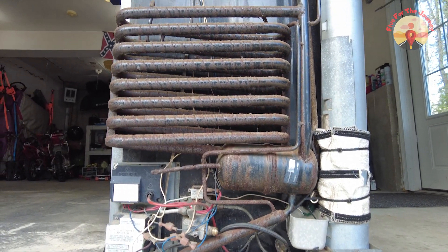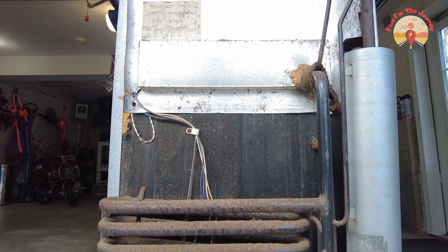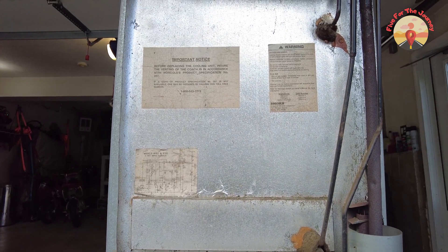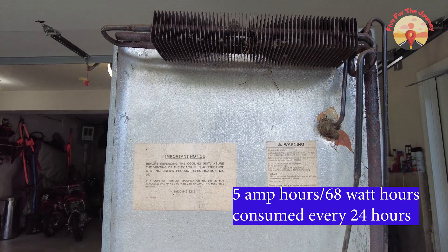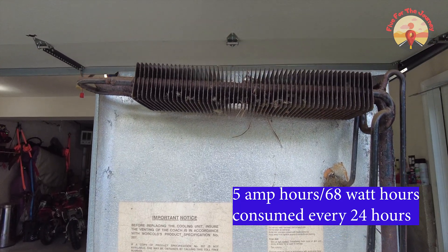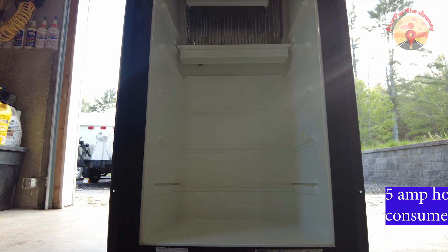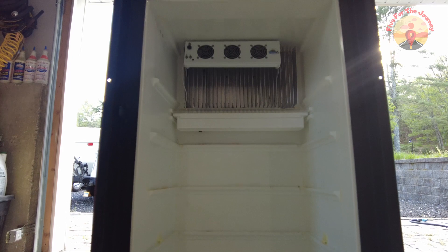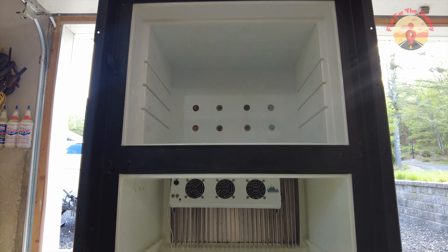After 48 hours of running the test, we found that the absorption refrigerator consumed 5 amp hours or 68 watt hours per 24 hours while running on propane. Although the fridge operates well, it is 29 years old and sometimes has difficulty keeping up with our demands. We have already replaced multiple parts on the fridge over the years just to keep it running, and it also has its limits when it comes to inside space.